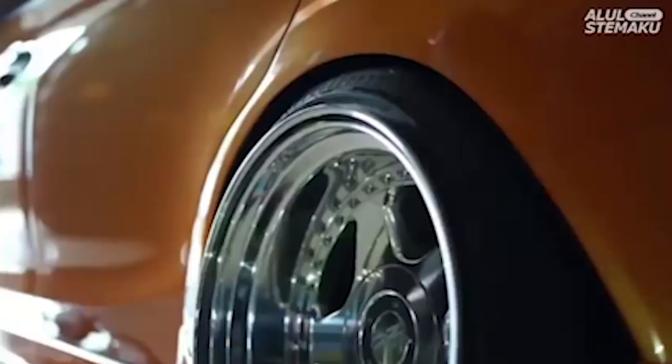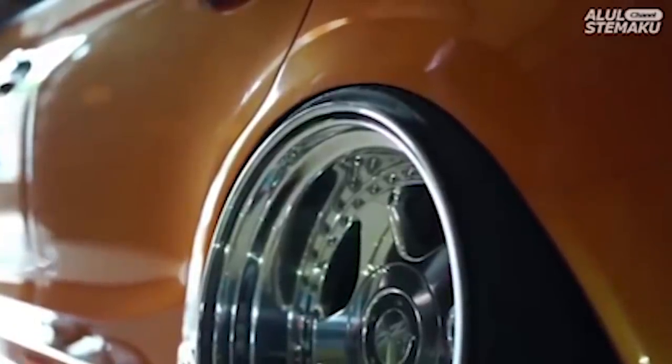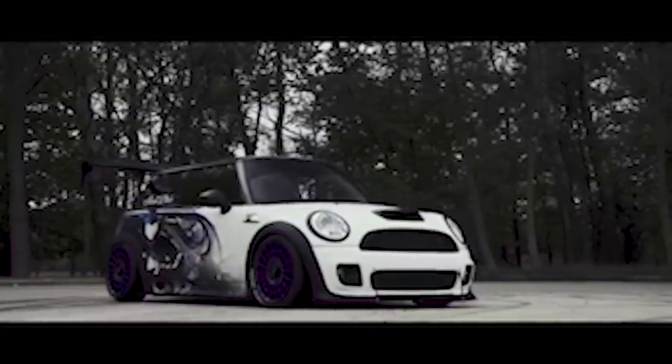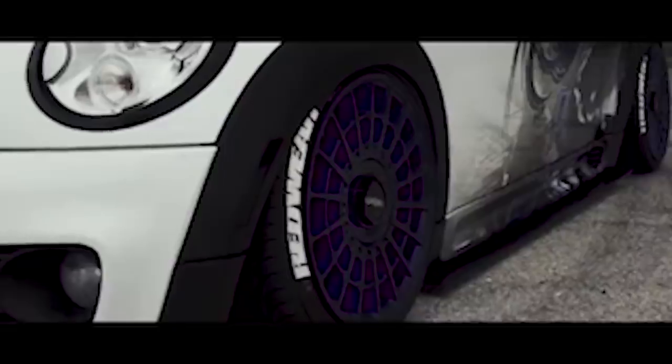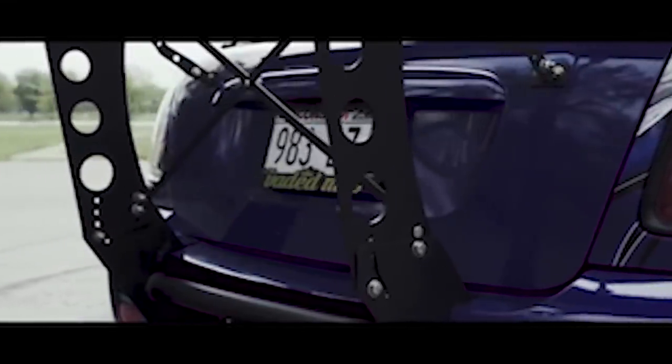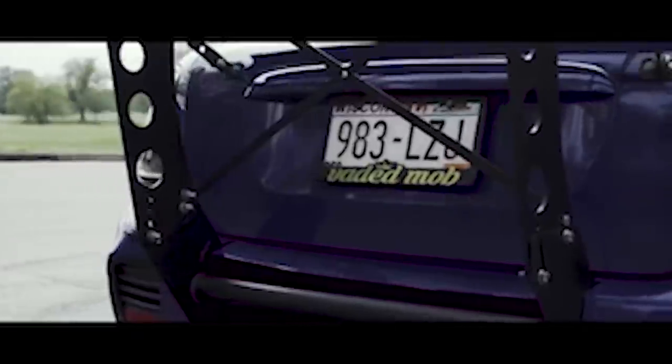When you do have a lot of excessive camber on an air suspension vehicle, you're going to see that go away once the vehicle is aired up, because the wheels will straighten up. So if you hear people with negative 10 or negative 12 degrees of camber talking about how they have aero and it's for the track, they're straight up lying to you on their IG feed. It's just not something that has a whole lot of functional use. But that's okay — not a lot of people are going to be using their vehicle for a full track build.